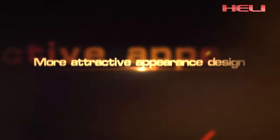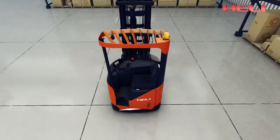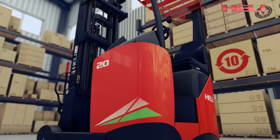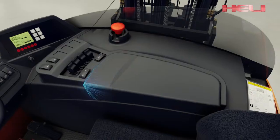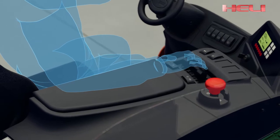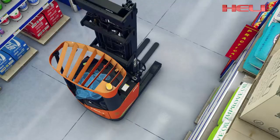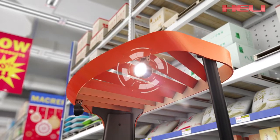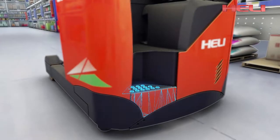The truck features an attractive appearance with novel design and concise structure. Its radius streamline design style uses a matching color scheme of red and black, inheriting tradition while delivering strong visual impact. The unique model of instrument and armrest cover plates combines beauty and man-machine engineering. The radius streamlined design enhances aesthetic feeling while effectively reducing vehicle operation space.